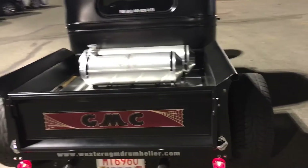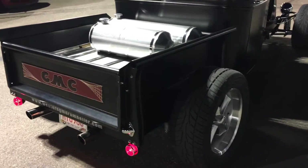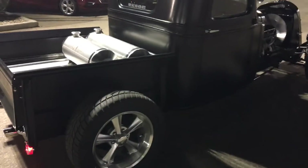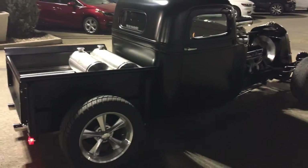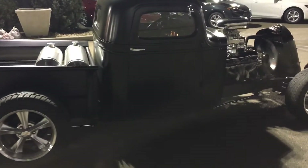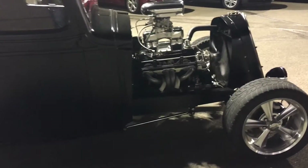Nice little ride — everything works: headlights, tail lights, signal lights, even the four-way flashers, the horn works, emergency brake, and a great period-looking steering wheel on it.